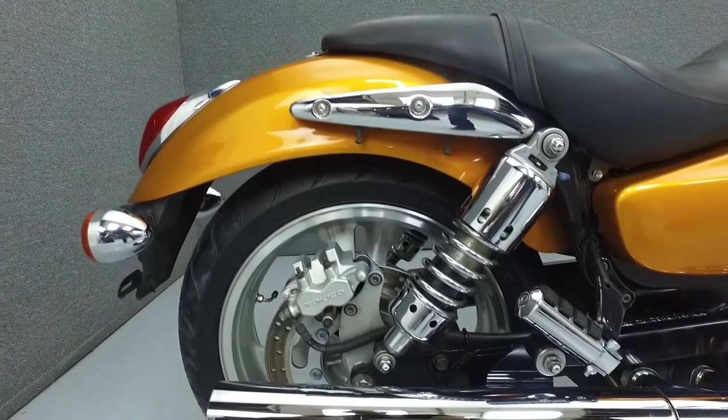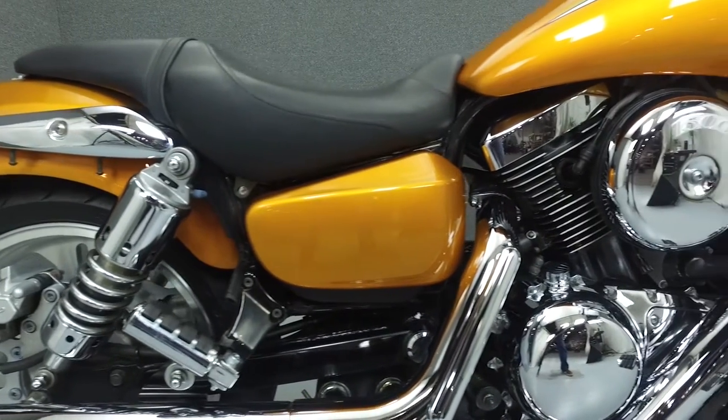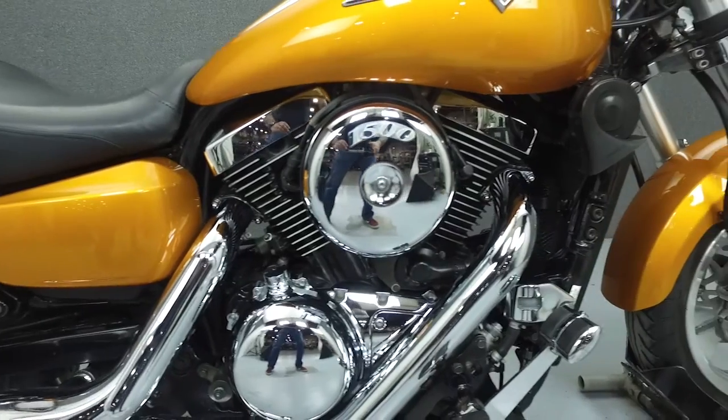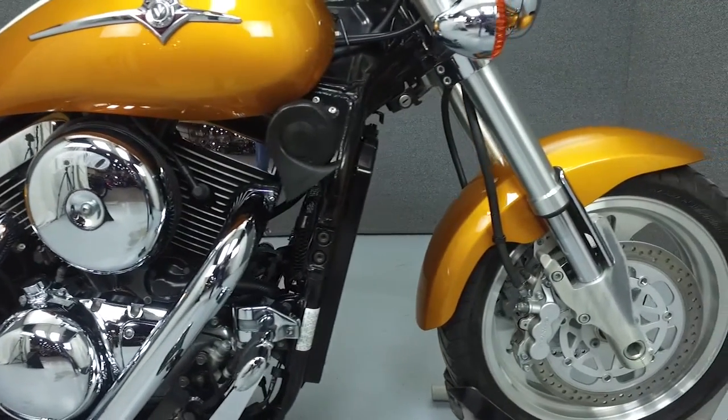It has a seat height of 27.6 inches and a dry weight of 637 pounds. It's been upgraded with aftermarket mirrors, a Kiryakim brake pedal, shifter peg, grips, and foot pegs.